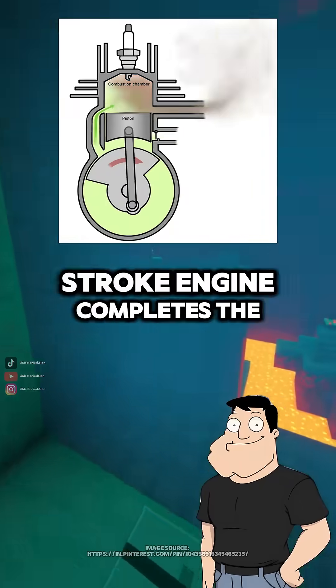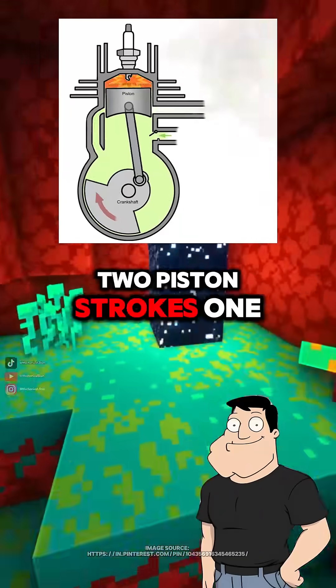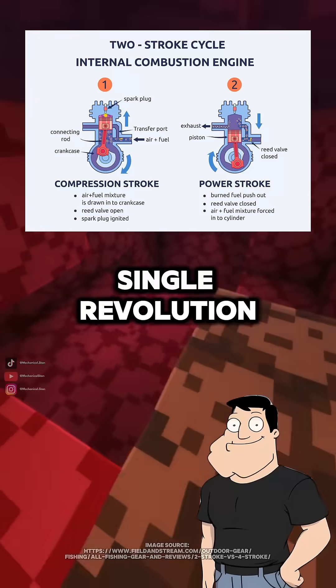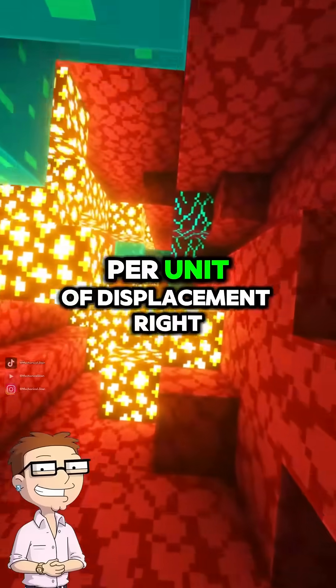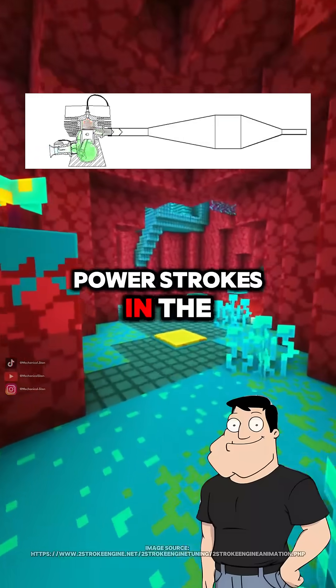In contrast, a two-stroke engine completes the entire cycle in just two piston strokes — one upstroke and one downstroke. So it fires every single revolution. That's why two-strokes can produce more power per unit of displacement?